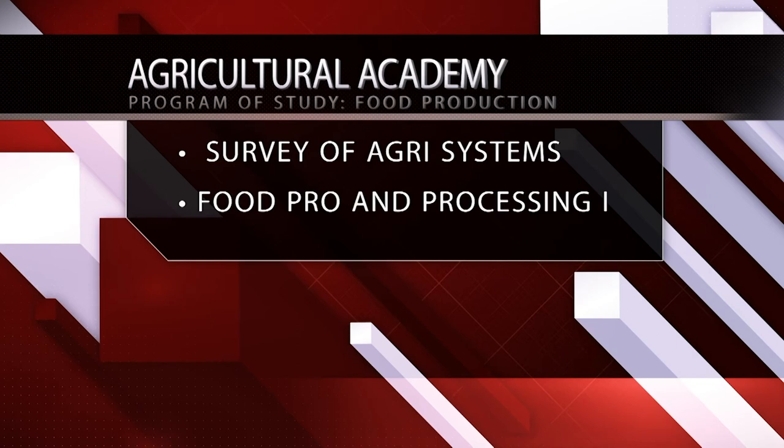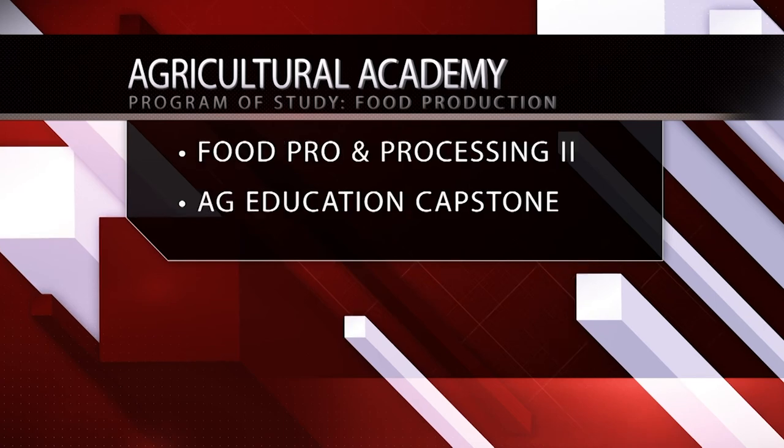Students enrolled in the Food Production program of study will take Survey of Agricultural Systems and Food Products and Processing 1. Then they can choose between Food Products and Processing 2 or Ag Education Capstone.